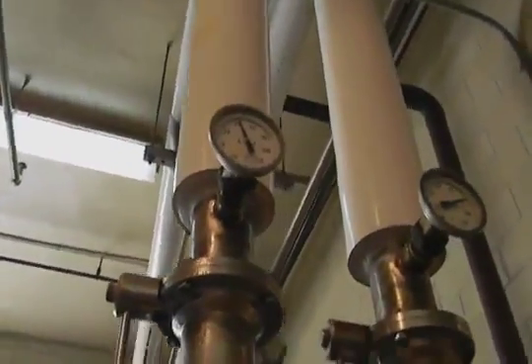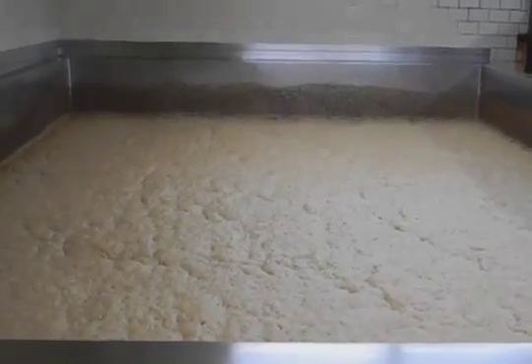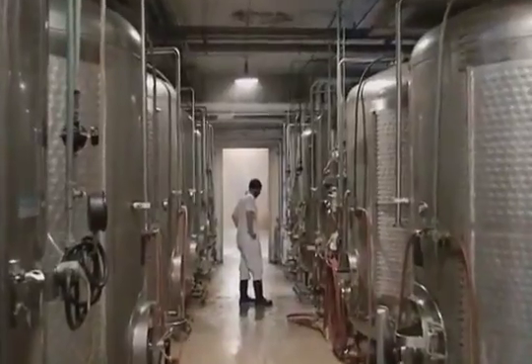This is a very clean factory and very tightly regulated. Fermentation never looked so good. If you're a little bit elderly, just be mindful that there are stairs to climb when you take the tour.